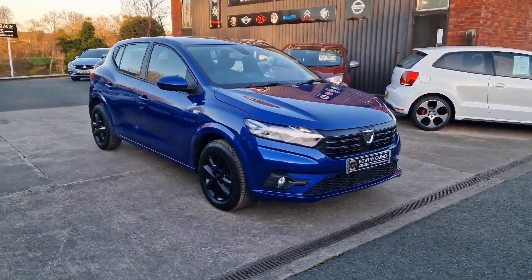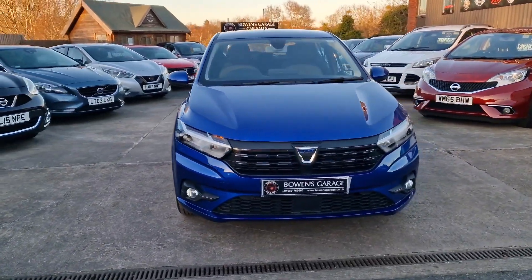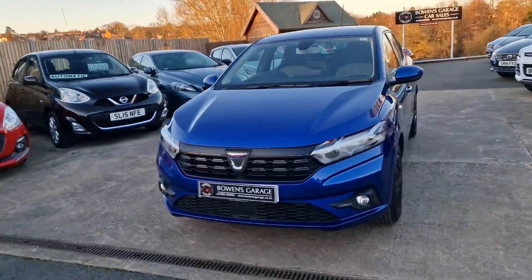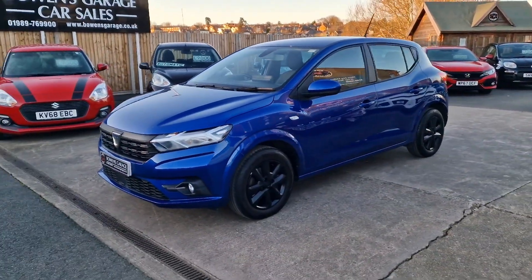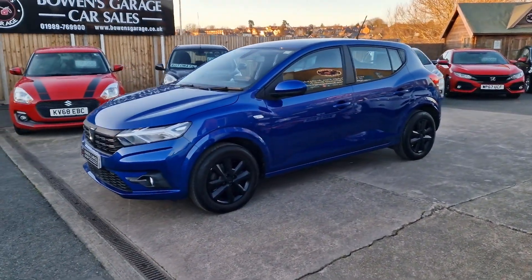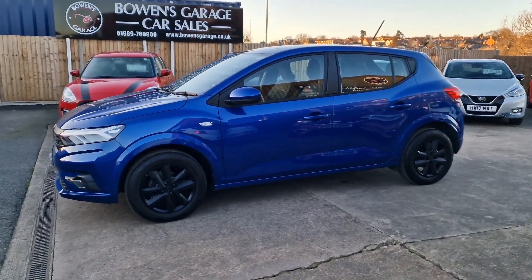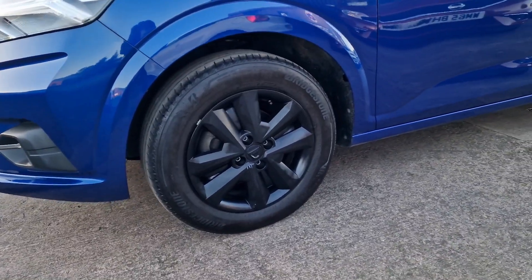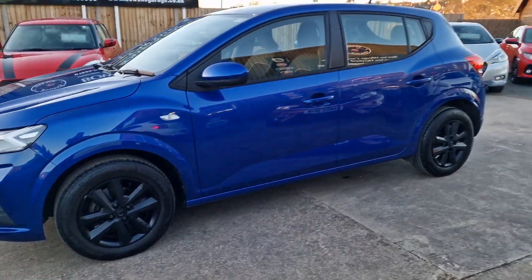So we'll have a good walk around with this new shape, bang up to spec 2022 Dacia Sandero — May 2022 registered to be precise. It's had one private owner from brand new; it wasn't a leased car, a company car, or a rental car — privately owned, with less than 5,000 miles on the clock, finished in this lovely iron blue with these black wheels.